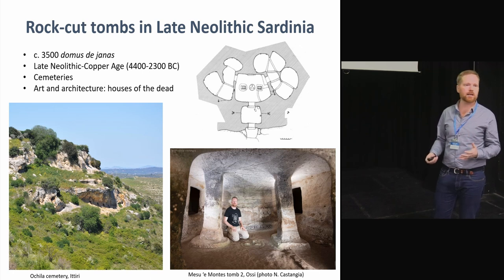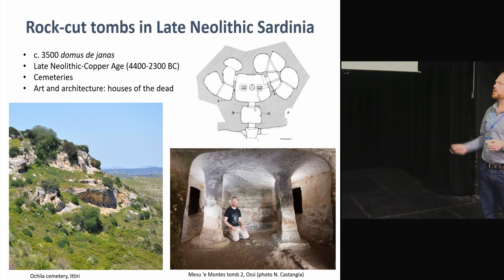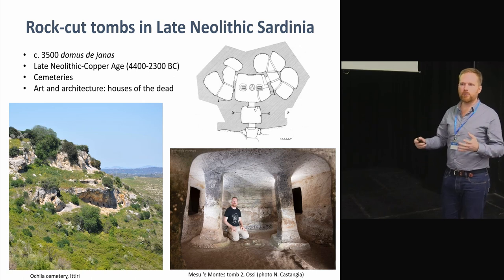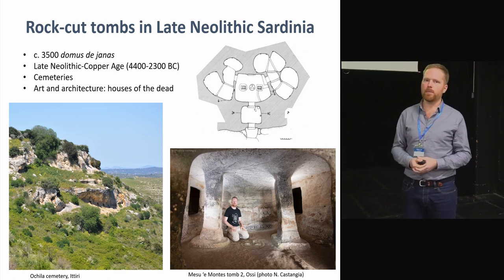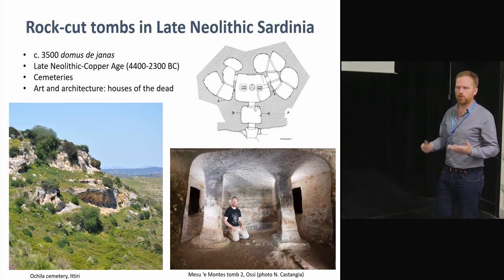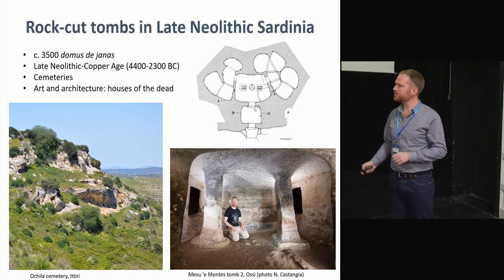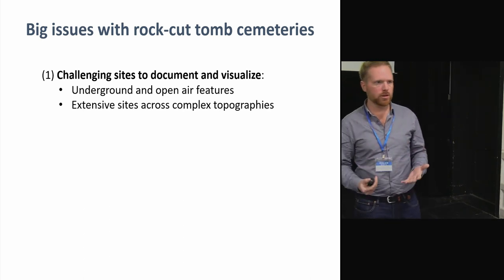They are also known locally as domus de janas, which means 'the house of the fairies.' They are interesting because of their decorations — they are usually made to replicate houses, with pillars, symbolic doorways, and a hearth, all carved into the rock. They're really made to imitate houses, as you can see from this picture of me inside one of them. That's why there is modern methodology about these being the houses of small beings or fairies.